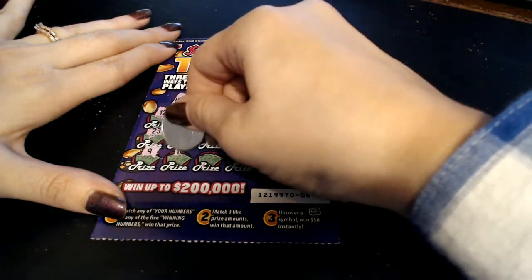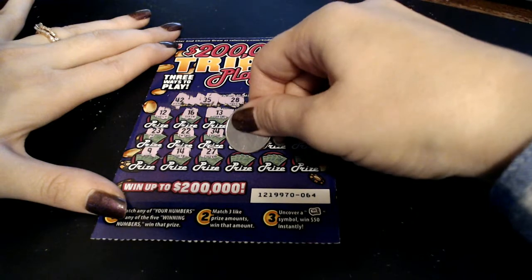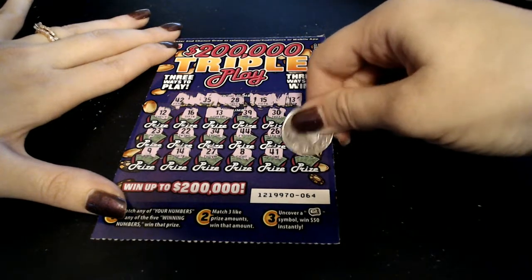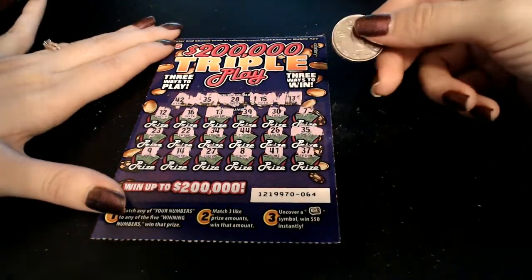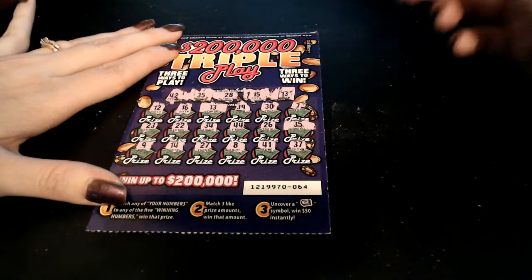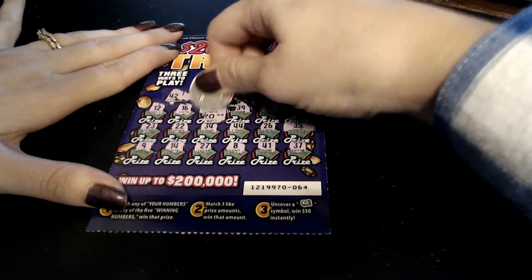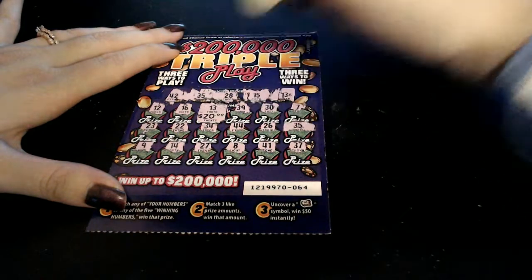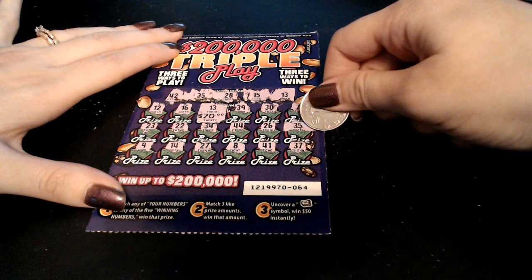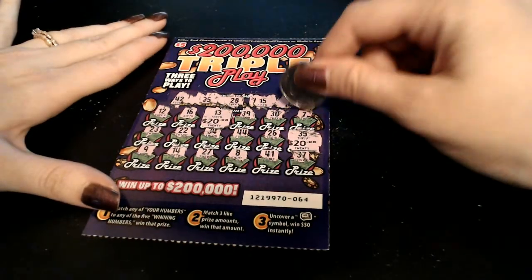Continuing through the numbers: nine, fourteen, twenty-seven, eight, forty-one, forty-two, thirty-seven — no more matches. So we got two matches: the thirteen and the thirty-five. We could still add on if we find three like prize amounts. Let's uncover those first. We got twenty dollars under the thirteen — twenty dollars! Let's see what's under the thirty-five — another twenty dollars! So forty dollars back on this five dollar ticket so far.